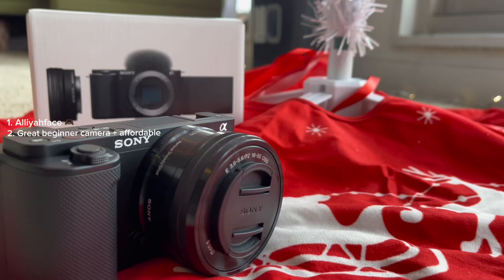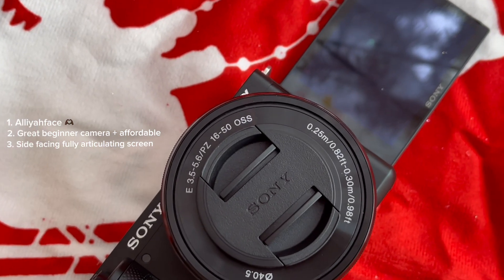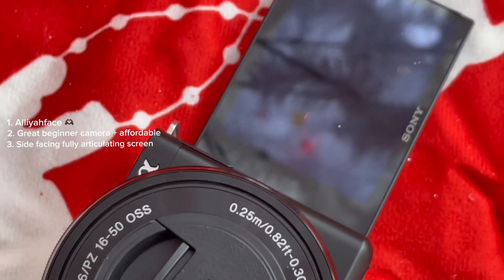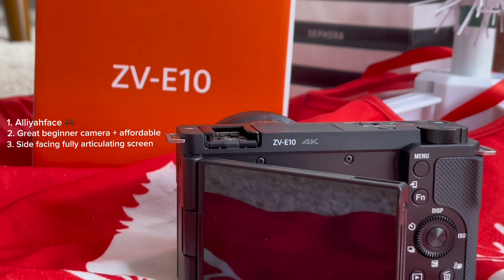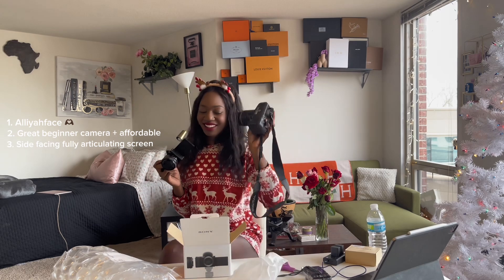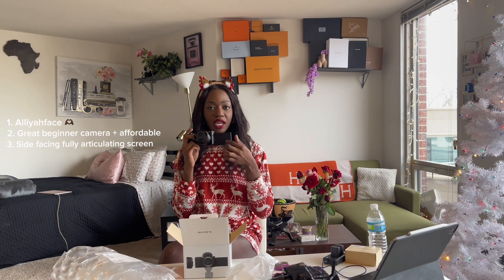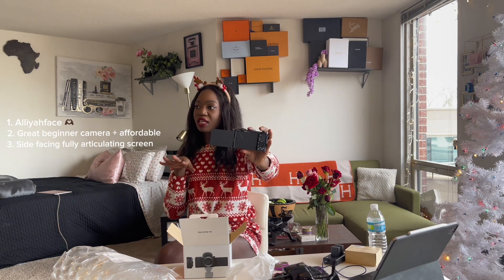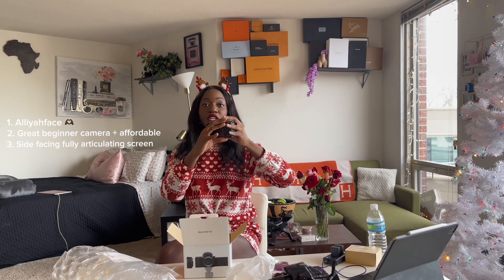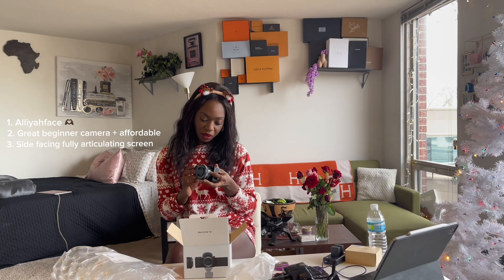Another reason I got this camera is the articulating screen. I love that it's on the side and not on top — cameras with the screen on top would be blocked if I added an external microphone, which defeats the purpose. This one has the articulating screen to the side and a thicker side panel so you don't scratch the lens. I think it's going to be so cute, especially when I'm taking pictures and can actually see myself to know how to pose.